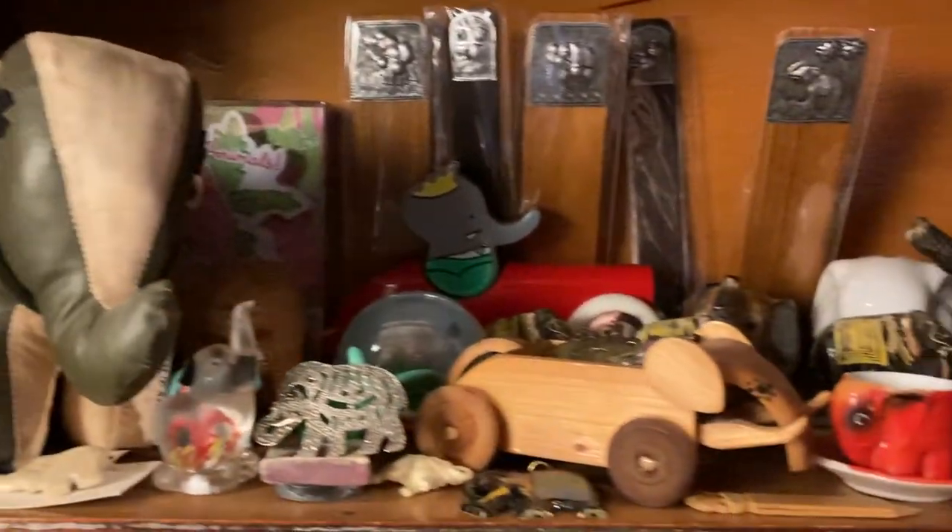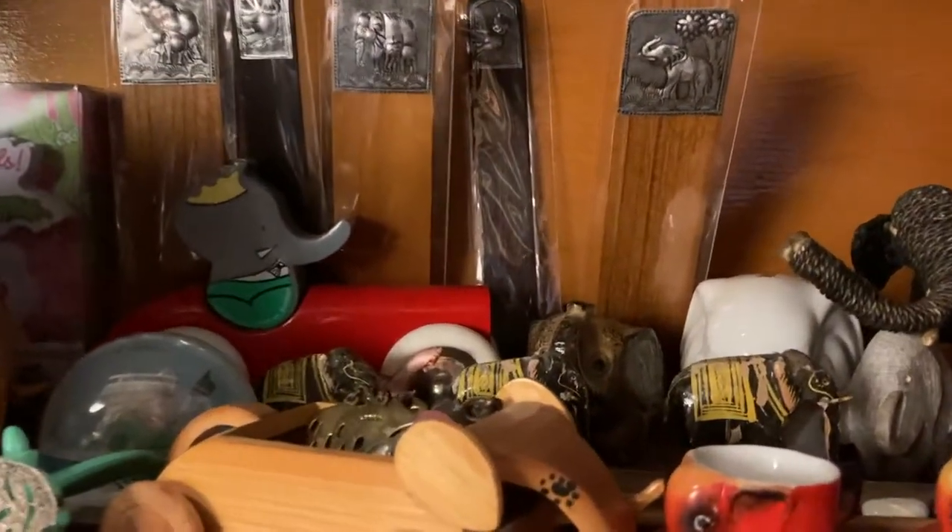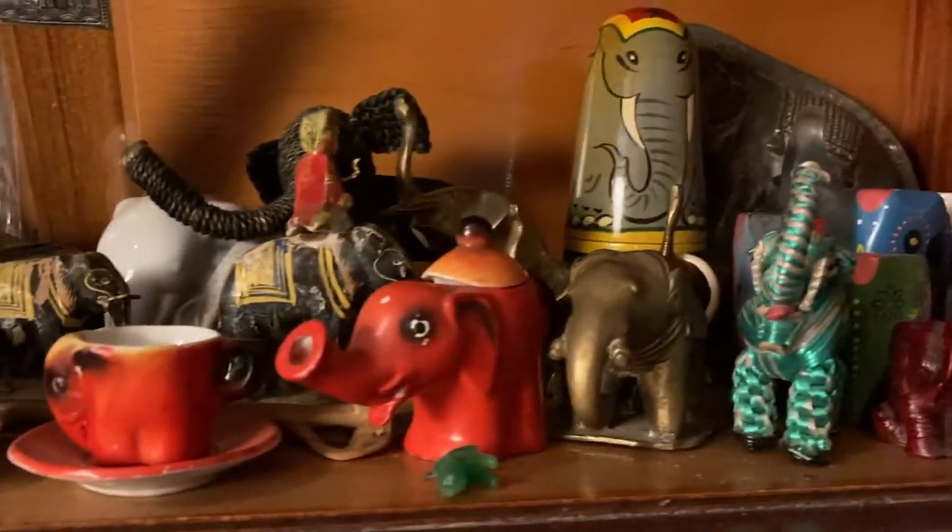There's a stuffed elephant, elephant car, Babar back there, elephant cups and tea set.